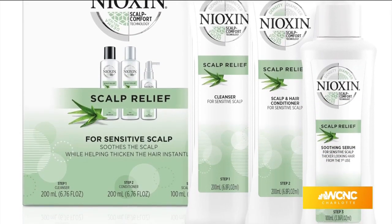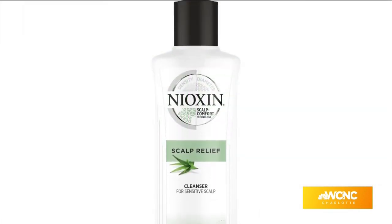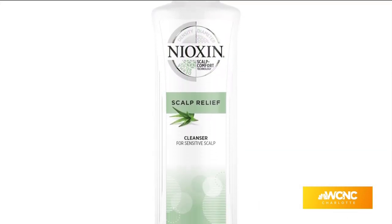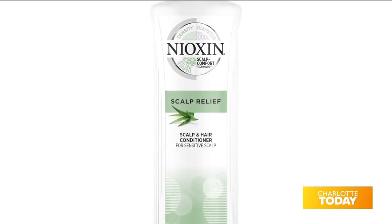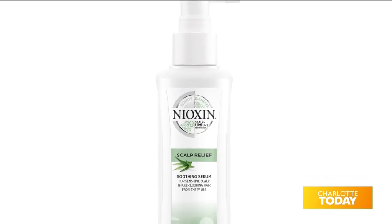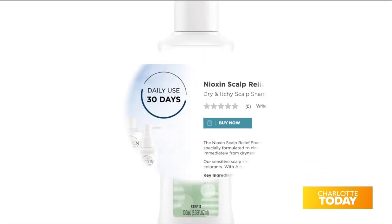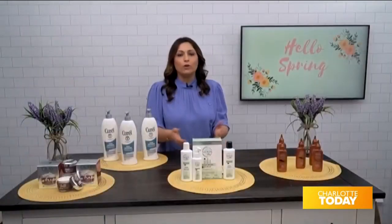It's infused with aloe vera to soothe the scalp, and niacinamide is there to help thicken the hair from the first time you use it. It's clinically proven to strengthen the natural scalp barrier when used at least four times a week. It has a gentle formula, dermatologically tested for sensitive, dry, and itchy scalp. You can get it at Ulta or ulta.com.